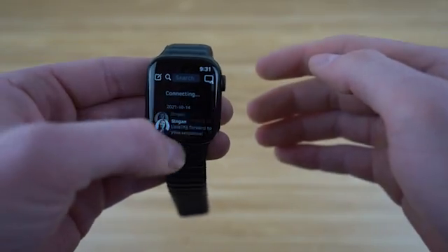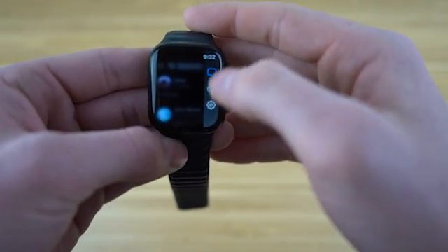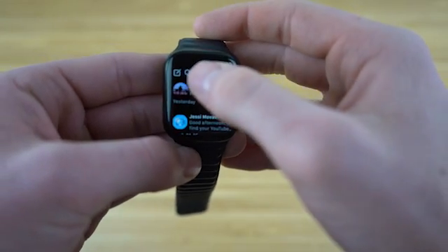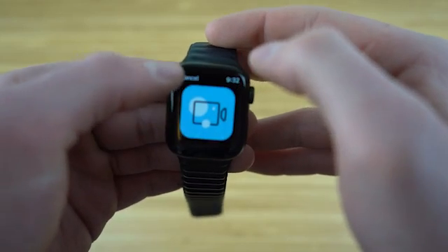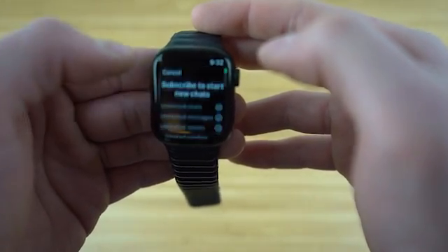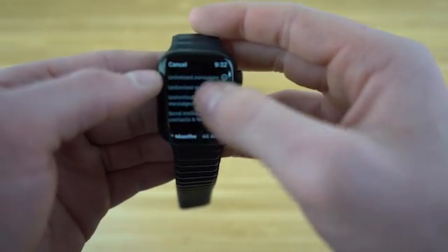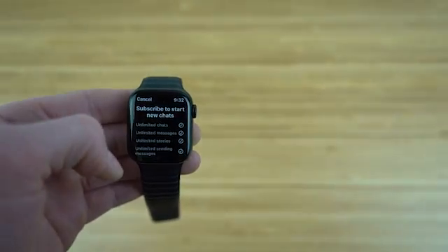You can also select an image or video on your Apple Watch and send it, or even send your contact your location. By hitting the settings icon at the top right, you'll even get the option to turn notifications on or off, adjust chat font size, and change your preferred language. Even with the smaller screen of an Apple Watch, WChat gives you full functionality of the WhatsApp app, making communication so much faster and easier.